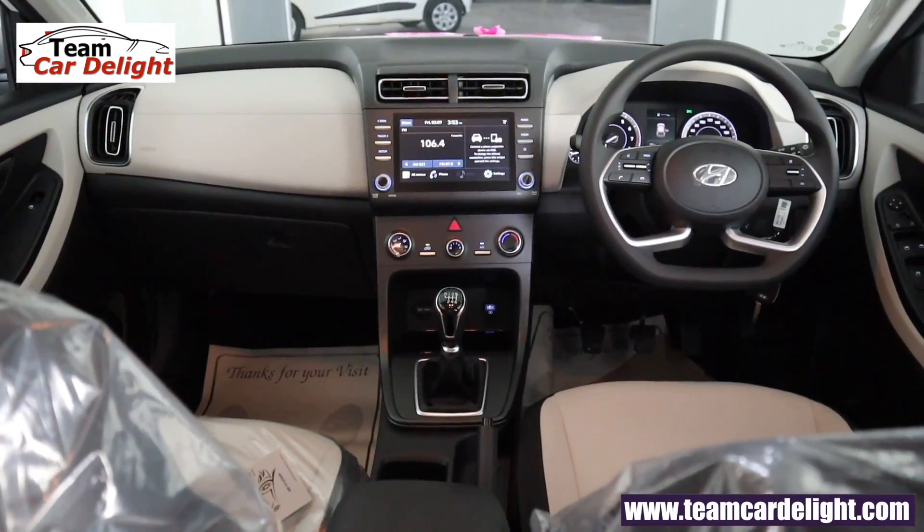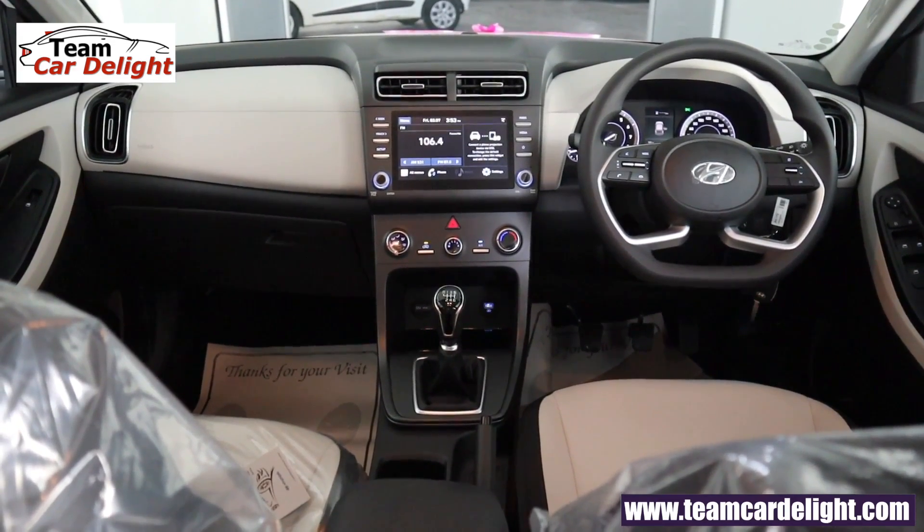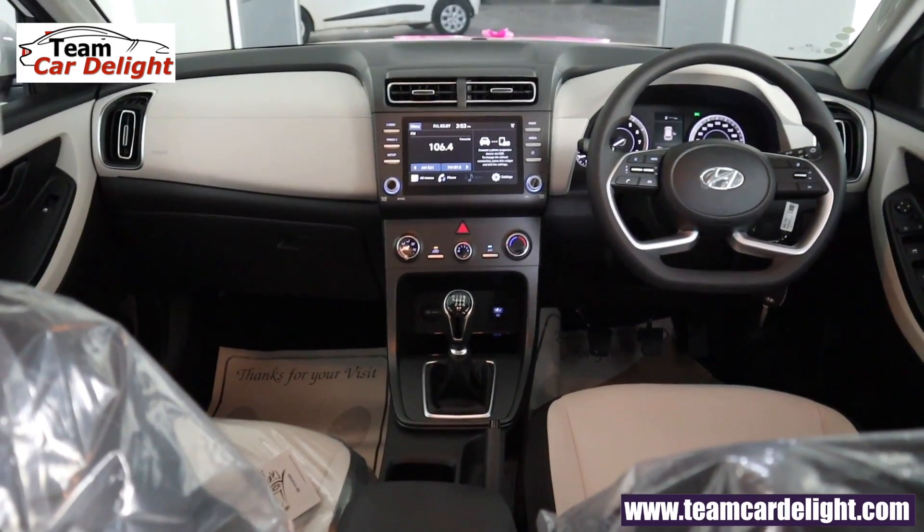Reviews of other Creta variants have already been posted on the channel — subscribe and press the bell icon to stay updated.